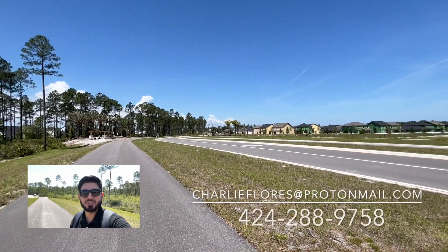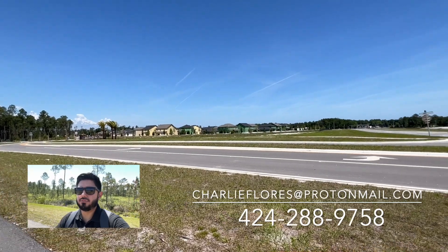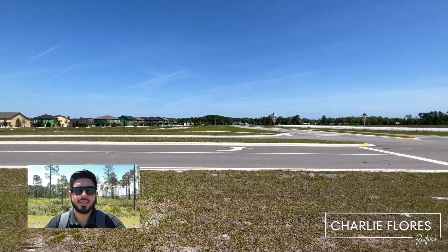Hello everyone, this is Charlie Flores, your local St. Johns County Realtor, and I'm out here in the Cordova Palms community being developed by DreamFinders. This community is located in the city of St. Augustine.